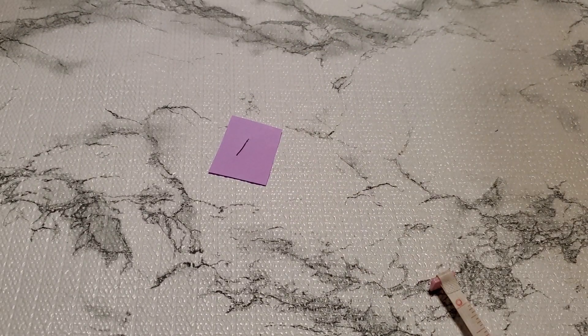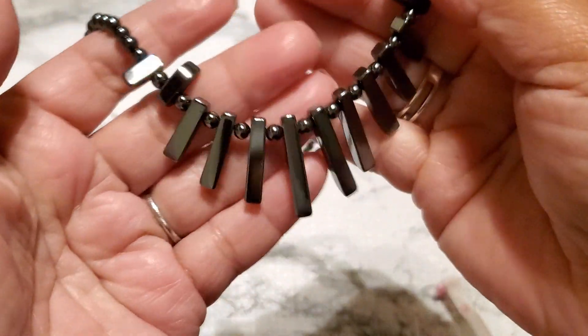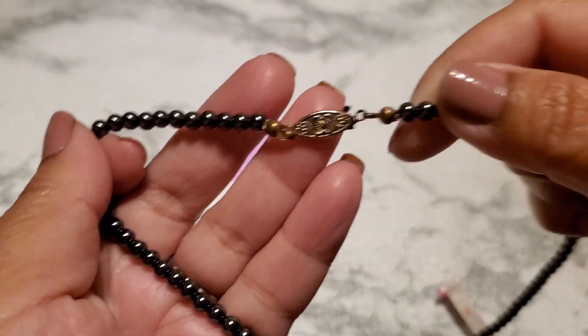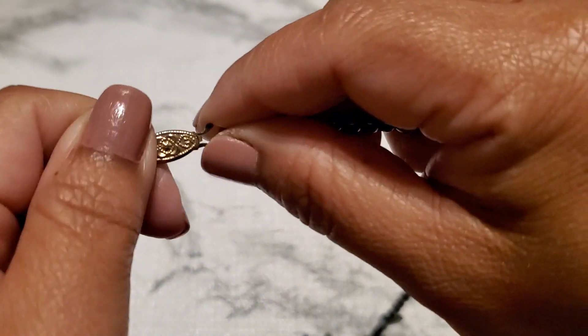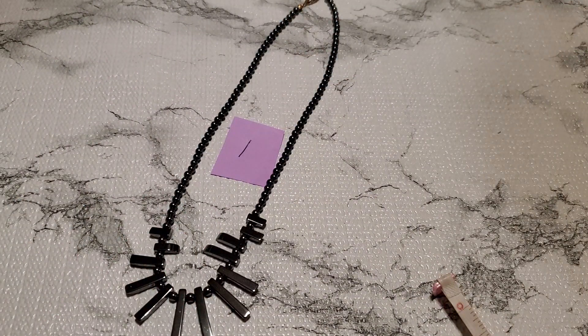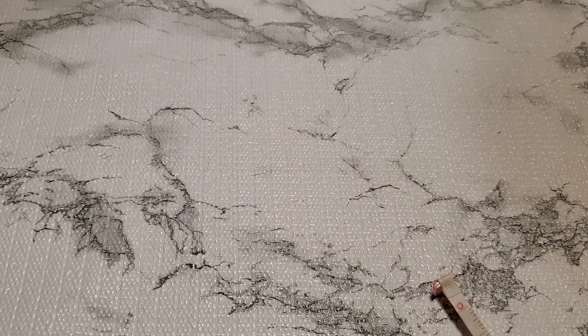Hi everyone, this is Cindy, welcome back to my channel. This is the stone lot — this one I think is hematite and it has the fish hook closure. I'm not sure that's what it's called, but if anybody wants number one, it's gonna be $3.